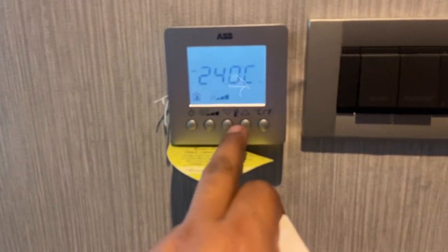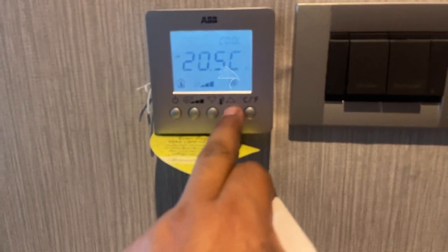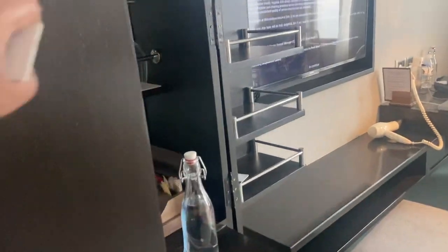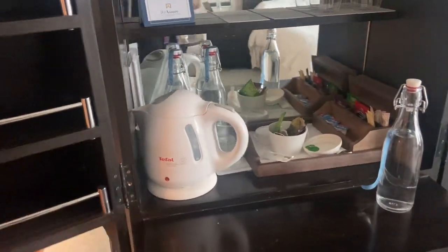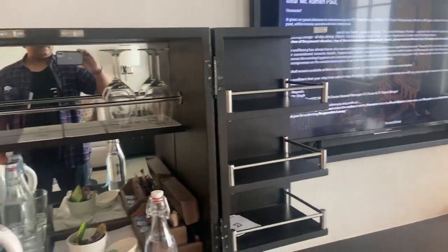The temperature is around 23-24 degrees — I think it's fine. There's a lovely mirror right in there, and a lovely place to have tea and coffee and other stuff, which also closes — pretty cool.